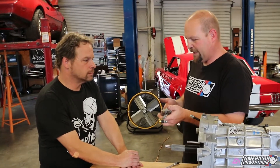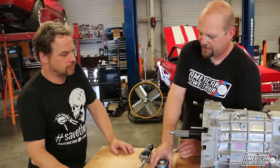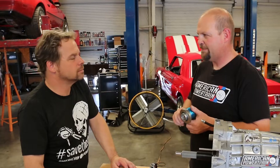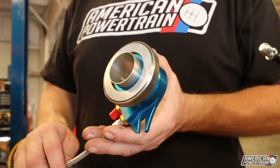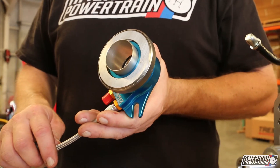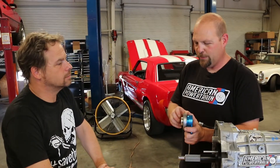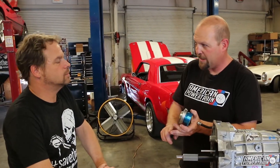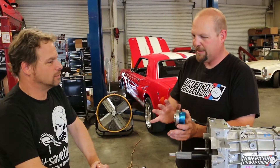So this is going to have a steel braided line running down to the front of the transmission where this thing is. This is called a concentric slave hydraulic throw-out bearing — there are lots of names for it — but essentially this takes the place of your mechanical throw-out bearing. This goes in the front of the transmission and lines up with the fingers of the clutch, and when you fill it with fluid, this extends and presses the fingers of the clutch. No more fork, no more throw-out bearing, no more Z-bar or rods — that's all replaced by this system.